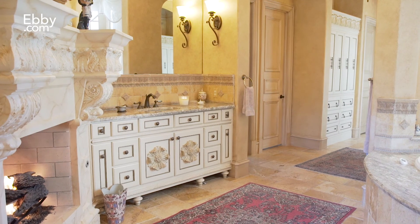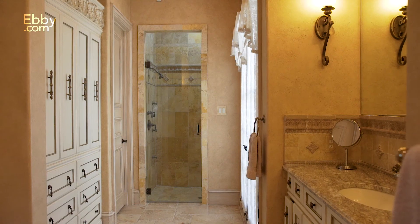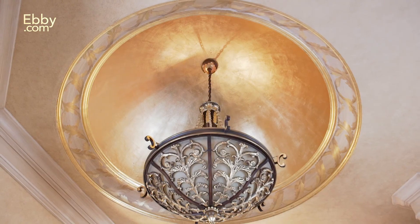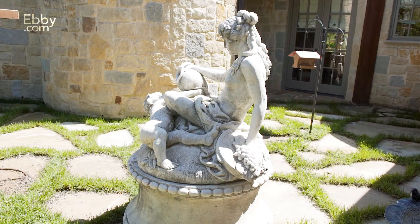The unbelievable ensuite boasts a separate coffee bar, huge his and her closets, full-length triple mirror, custom cabinetry, dome-gilded gold ceiling, and stunning views of the backyard and private courtyard.